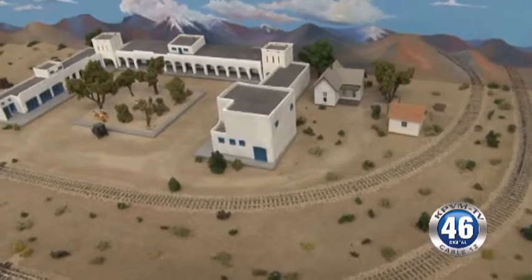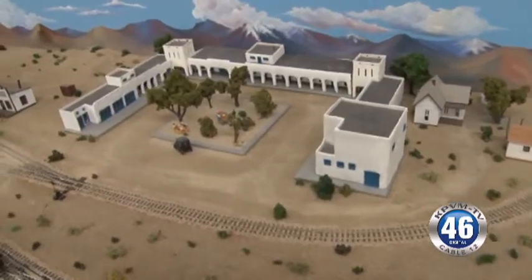The model behind you that you guys have built — what is it? This is a replica of Death Valley Junction as we perceived it to be in the early 1920s.